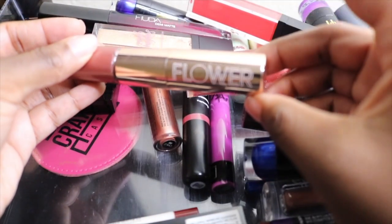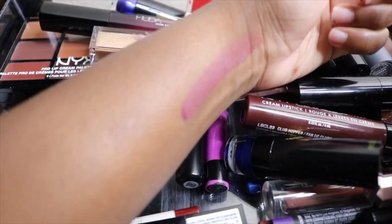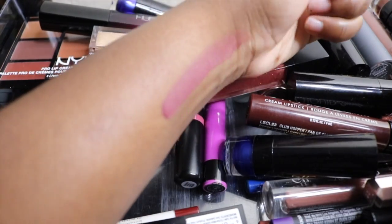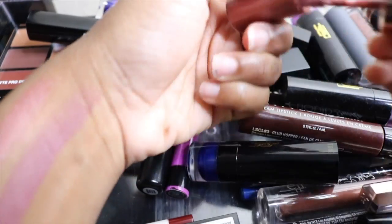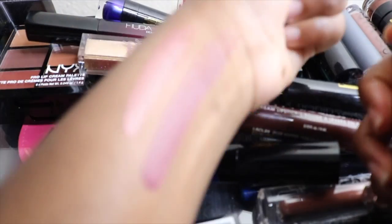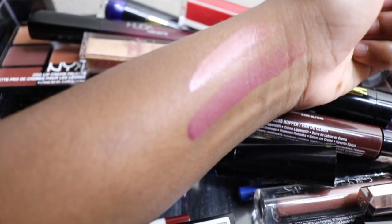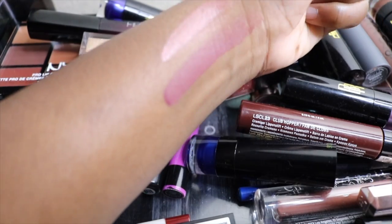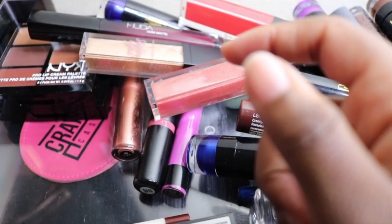Next I have my Flower Beauty lipstick — it's a nice grayish nude. I really like this shade and it has a beautiful gloss to go with it. I believe I had this in my Project 10 Pan, so I'm supposed to use it ten times. That's the gloss on top and the lipstick below. I don't remember exactly what I paid but Flower Beauty is very affordable. I'm going to keep this — it's still good and I like it.